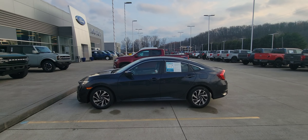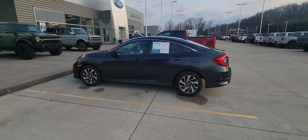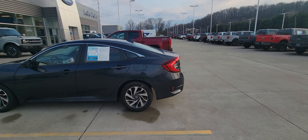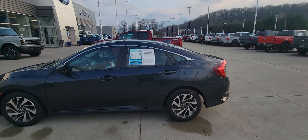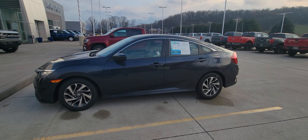Hey, good afternoon. Welcome to Loud Motors Ford. Here we have the 2018 Honda Civic EX. Absolutely beautiful car. Runs and drives fantastic. It's got 112,000 miles on it. I'm going to do a quick little walk around for you.